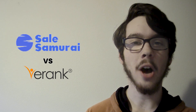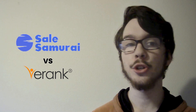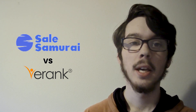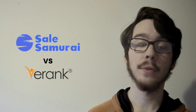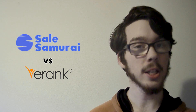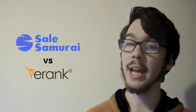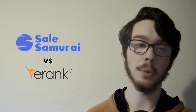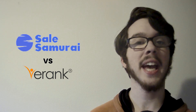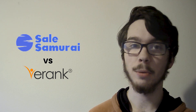Sales Samurai offers a tiered pricing structure starting at $29 per month for the Basic Plan, $49 per month for the Professional Plan, and $99 per month for the Enterprise Plan. On the other hand, E-Rank provides a freemium model with basic features available for free and premium plans starting at $9.99 per month.